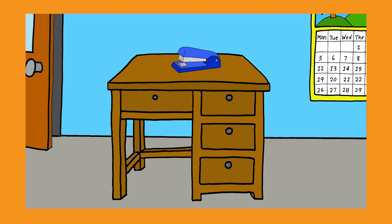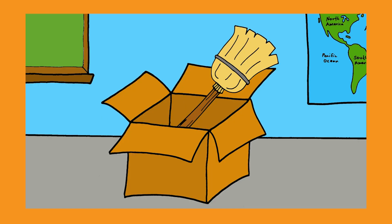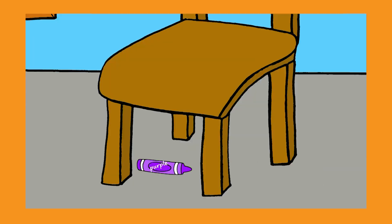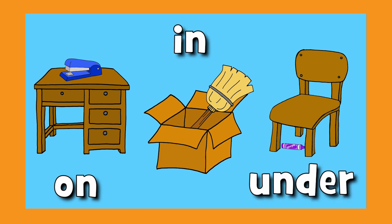Where's the stapler? Where is it? On the desk. Where's the broom? Where is it? In the box. Where's the crayon? Where is it? Under the chair. On, in, and under. Yeah!